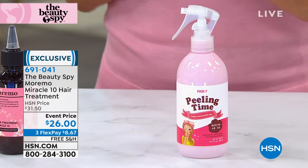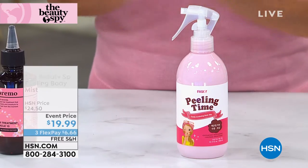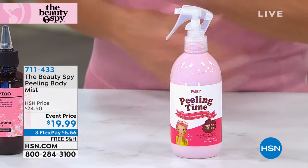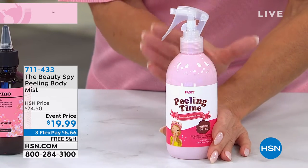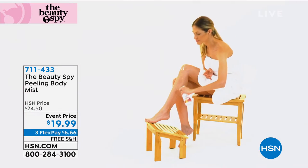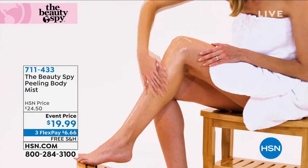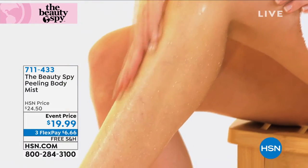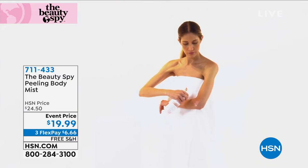We talked about exfoliating the face and how important it is — well, this is also what Beauty Spy loves to do. Now we're going to talk about exfoliating for the whole body, and this is the coolest thing ever. First off, I can't believe it's $19.99. This peeling mist is so simple — you spray it on exactly as we're showing you right here.